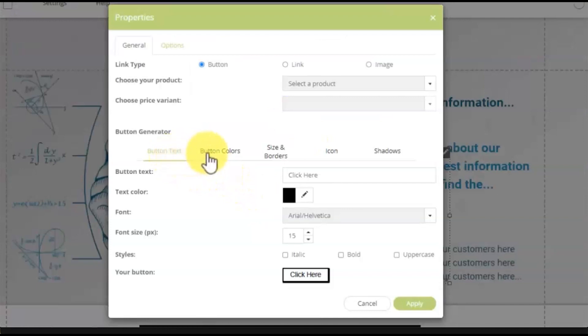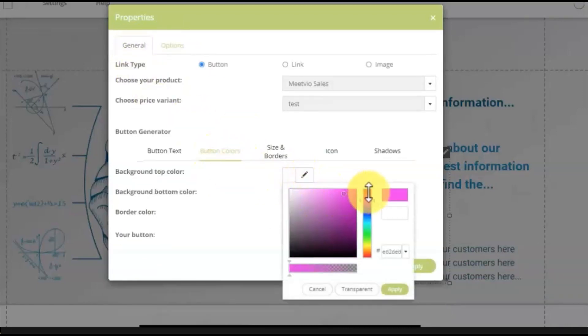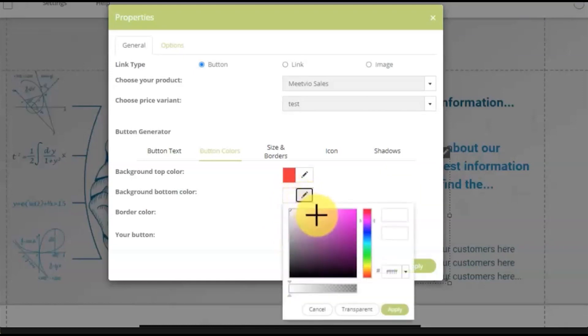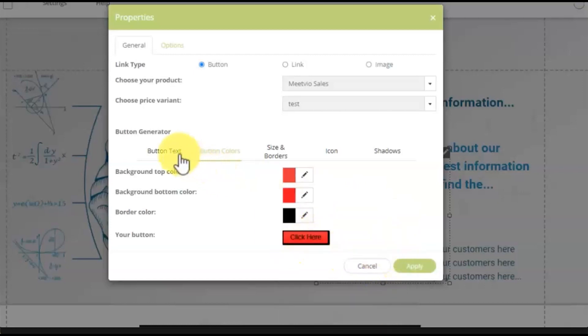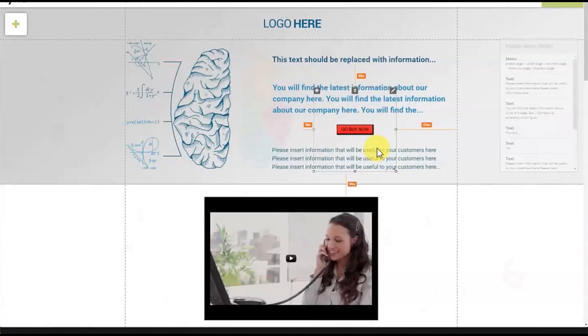You can link the buy button to either the checkout page or any other page. There are lots of customization options — size, borders, button colors — and if you've already created products you can see them all right here. You just choose the product and the price variant and you can easily sell that product directly. Inside options there are further customizations. You can change the button color and button text — for example, I'll change it to 'Go Buy Now' and click apply — and it changes live.